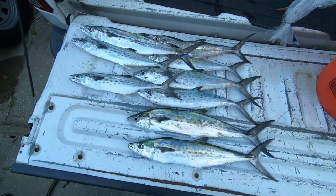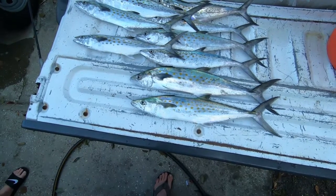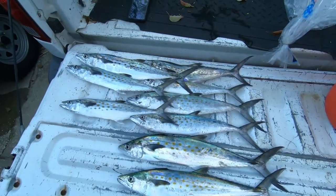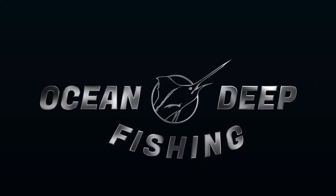Well guys, that's the catch for the day that we brought home. We caught a whole bunch more, but that's the daily catch. We'll see you next time.